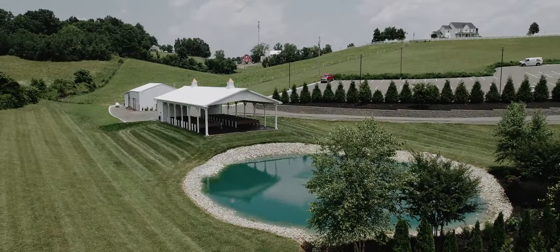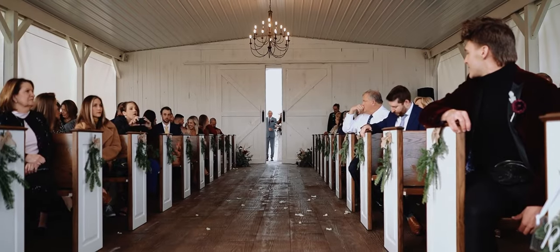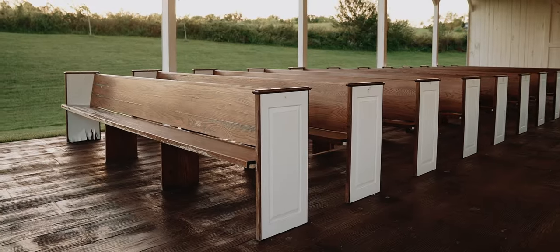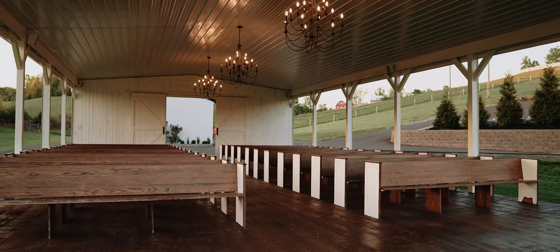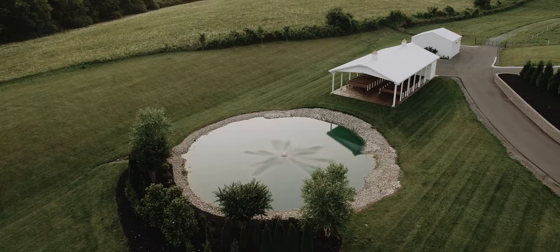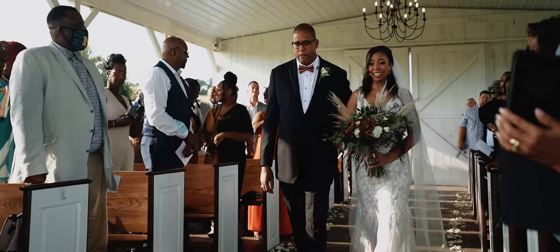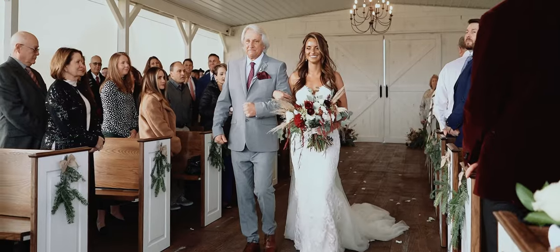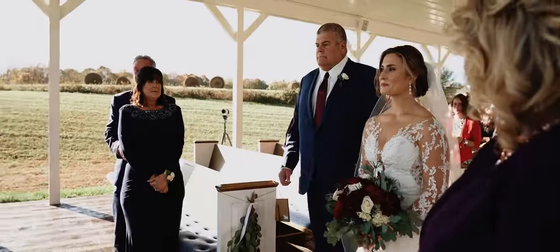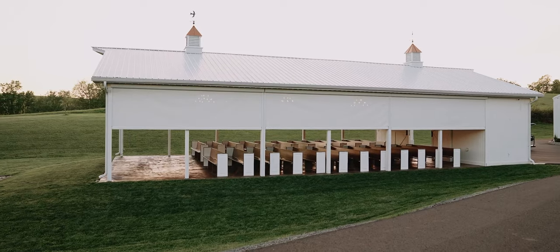Our outdoor pavilion is beloved by many as the perfect ceremony space. Just imagine walking through those magnificent barn doors for your grand reveal. With 24 custom church pews and space for 200 family and friends, you'll be surrounded by a serene blue water feature, year-round green landscaping, and the gentle sounds of our fountain in the backdrop. Our in-house sound system is available for the ceremony music of your choice, creating a truly memorable experience. And to keep your guests comfortable and to ensure even lighting for your ceremony photos, we have white motorized shades lining the pavilion.